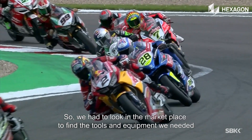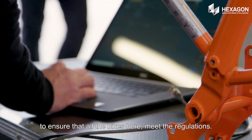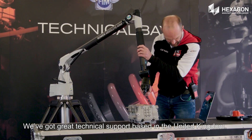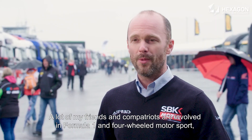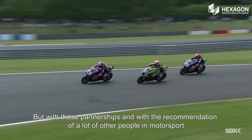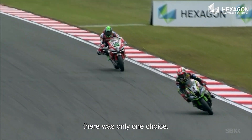So we had to look in the marketplace to find the tools and equipment we needed to ensure that all the bikes here meet the regulations. Hexagon Manufacturing Intelligence was a product and brand that stood out for us. We've got great technical support based in the United Kingdom. A lot of my friends and compatriots are involved in Formula One and four-wheel motorsport — short straw for them, they don't get the fun of two wheels. But with those partnerships and recommendations from others in motorsport, there was only one choice.